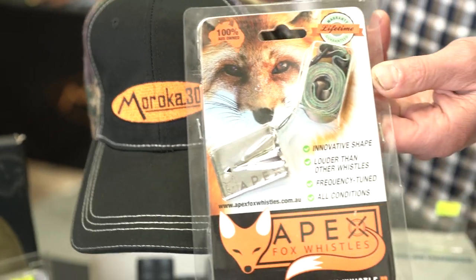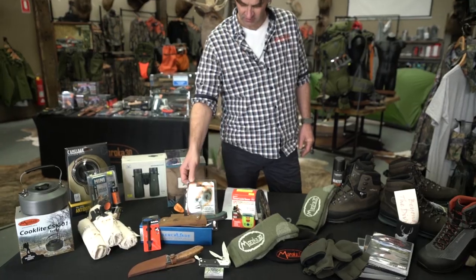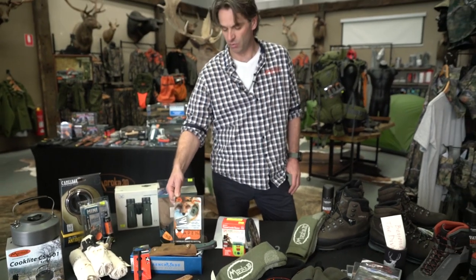The Maroka 30 Casual Cap and an Apex Fox Whistle at $49.99 — some great fox whistling coming up as we get into the warmer weather.